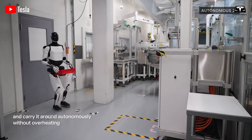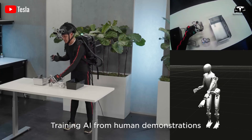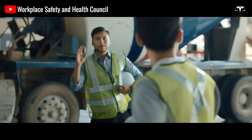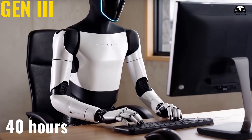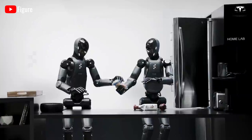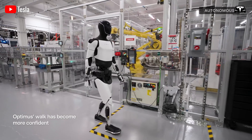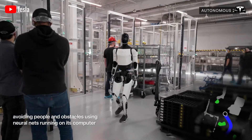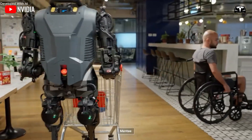One of the biggest advantages of Tesla Optimus Gen 3 is its ability to significantly reduce labor costs. This robot can replace human workers in various fields, from manufacturing to warehousing, working continuously without requiring salaries or benefits. For example, suppose a business hires employees at an average wage of $15 per hour. If Optimus Gen 3 replaces this position and works 40 hours per week, the business could save up to $2,400 per month. If working hours increase to 60 per week, savings rise to $3,600 per month, meaning Optimus can help its owner save $3,679 per month. This is a significant cost saving, especially for small and medium-sized businesses where labor expenses are a crucial part of operational budgets.